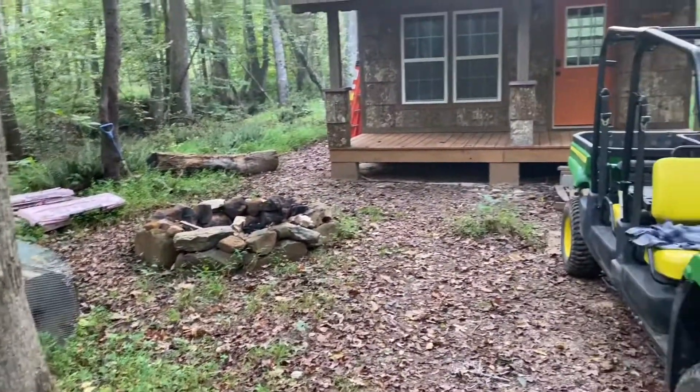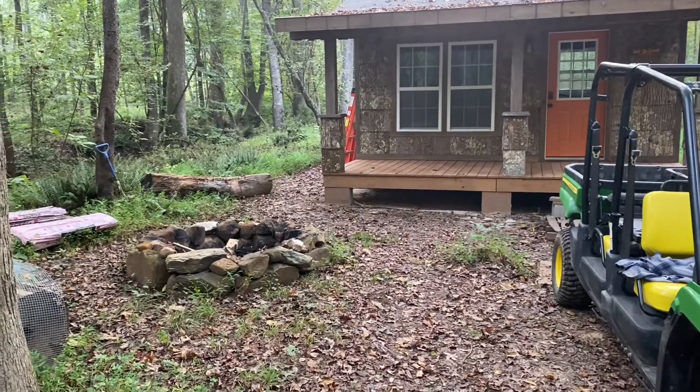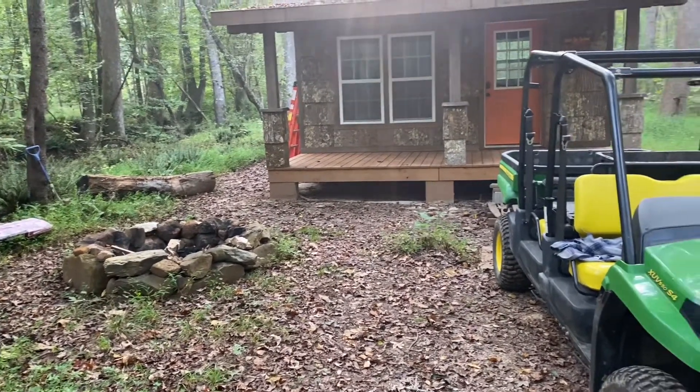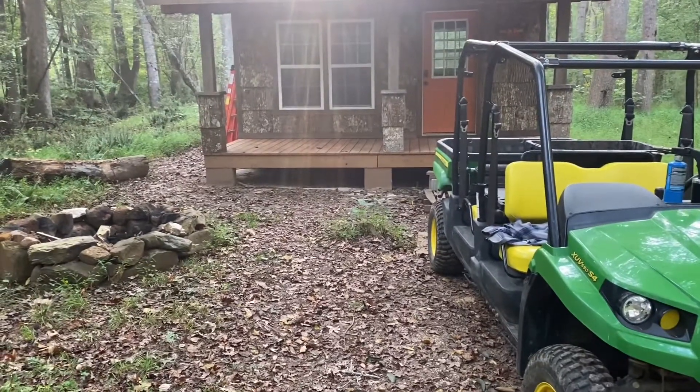We've still got a good bit of block. We do need some for the front stairs and the wood storage around the side, so those will probably remain. Just going to get this cleaned up and I think Mascara will be very happy with that.